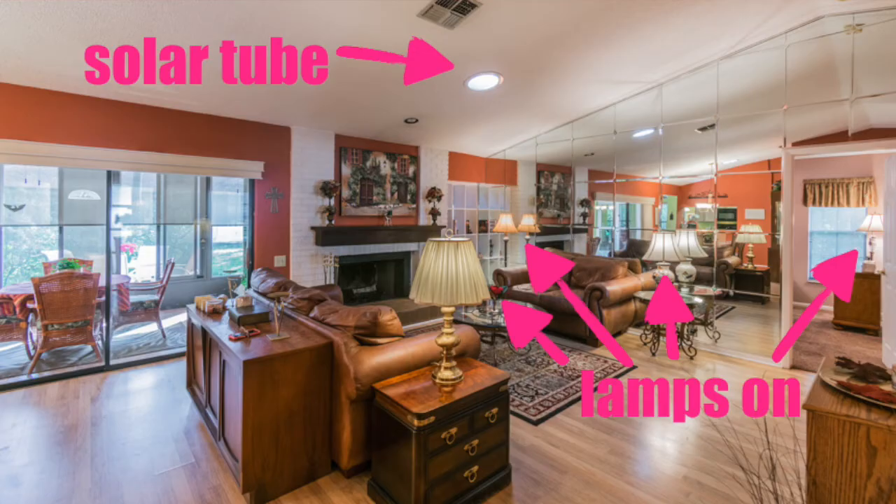Now we're inside the home. You're going to want to make sure that the home is very bright. Go ahead and turn on all of the lamps, all of the ceiling fan lights, any light you have under the counter, under the cabinet lights — any lights that you have. Make sure they're turned on, and then make sure that your blinds are open a little bit to let that light in as well.